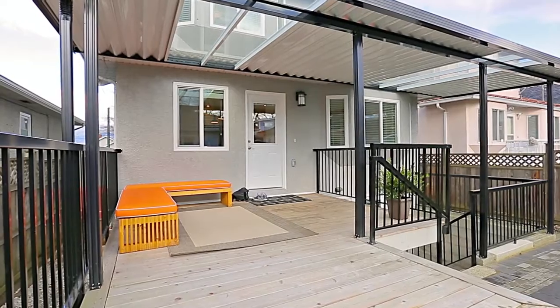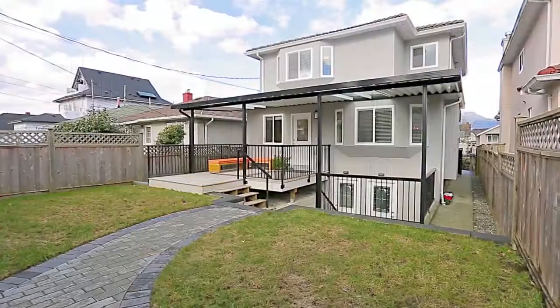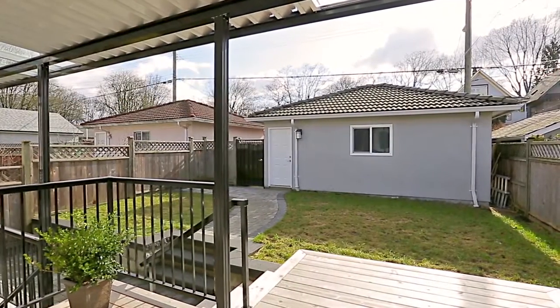A door from the kitchen takes you out onto your back deck, which is partially covered and overlooks your backyard, with a detached two-car garage and an additional parking pad.